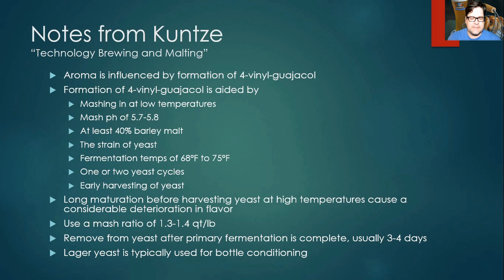Kunze also noted that leaving your beer on the yeast for a long time at a higher temperature causes a huge deterioration in flavor. I took that as meaning once primary fermentation is over, rack it off the yeast as soon as possible and get it into a keg or bottle. He recommends a mash ratio of 1.3 to 1.4 quarts per pound, removing the yeast after primary fermentation — usually three to four days. Interestingly, most commercial weizens bottle-condition with lager yeast.